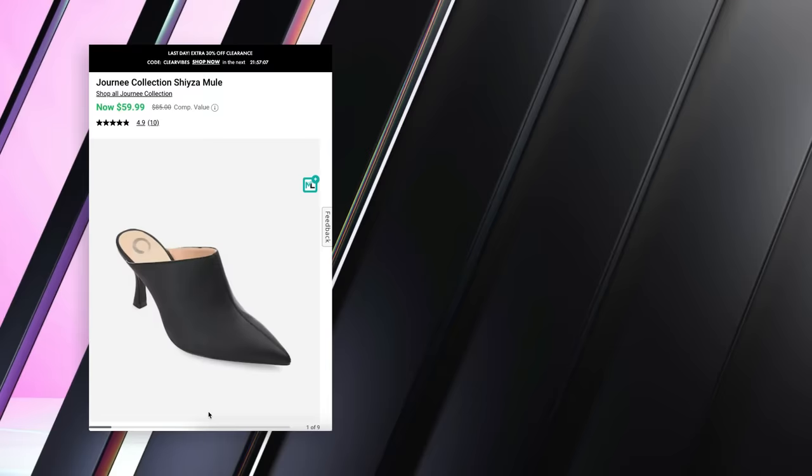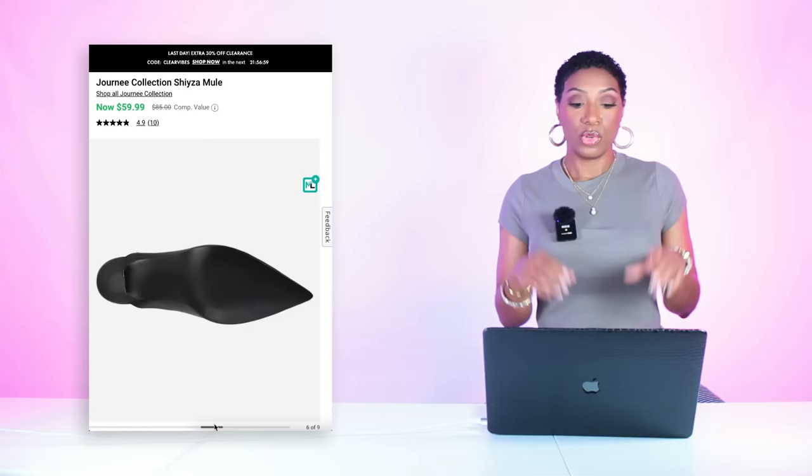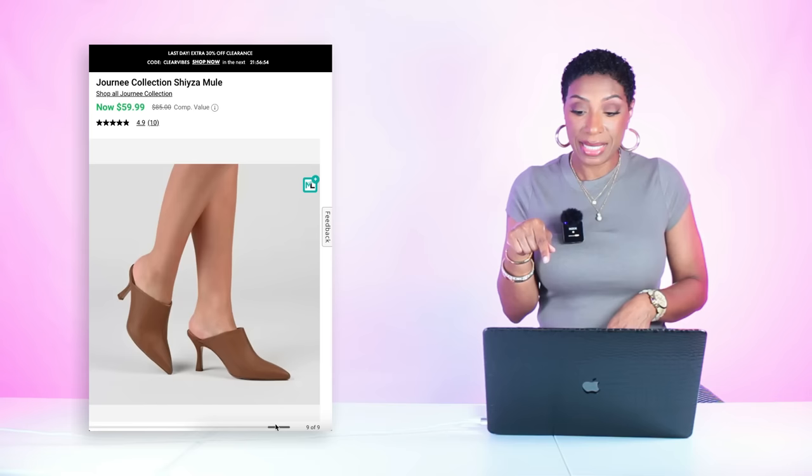For the shoes, we're going over to DSW and looking at these for $60 — called the Journey Collection Shisa Mule. They're just a black pointed-toe heeled mule, and I think that'll look so nice under that flare right at the bottom of those leather pants. These come in sizes 5.5 to size 12, and they're all in stock — plus remember you get another $10 off at DSW right now, so they're really $50.